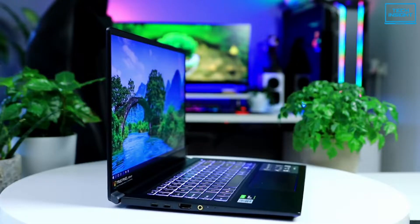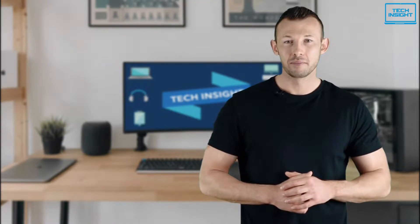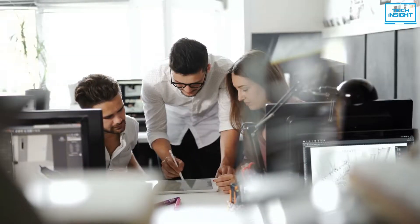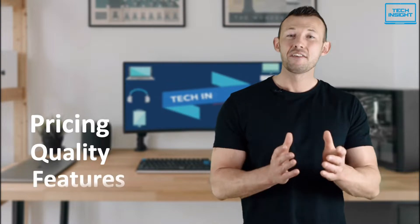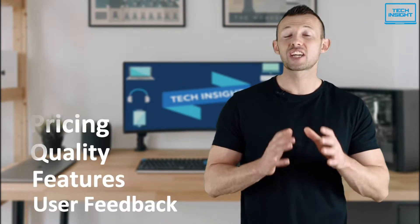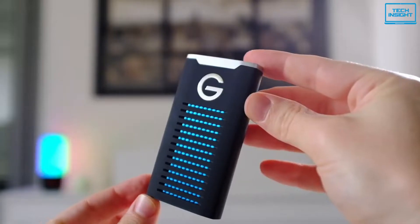On Tech Insight, we offer the perfect buyer's guide for all kinds of tech products, including PCs, laptops, accessories, and any other tech gadgets you can think of. Our specialized team of tech experts research and analyze the market and create a list based on pricing, quality, features, and user feedback, ensuring you get the absolute best in each category. To find the best suited products according to your specific needs and preferences, watch the full video and look for the purchase links in the description.